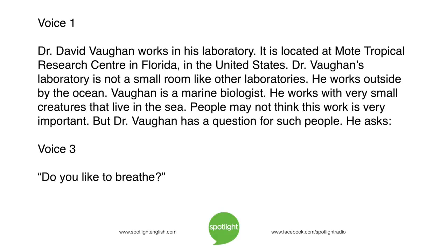Dr. David Vaughan works in his laboratory, located at Mote Tropical Research Center in Florida, in the United States. Dr. Vaughan's laboratory is not a small room like other laboratories — he works outside, by the ocean. Vaughan is a marine biologist who works with very small creatures that live in the sea. People may not think this work is very important, but Dr. Vaughan has a question for such people: Do you like to breathe?